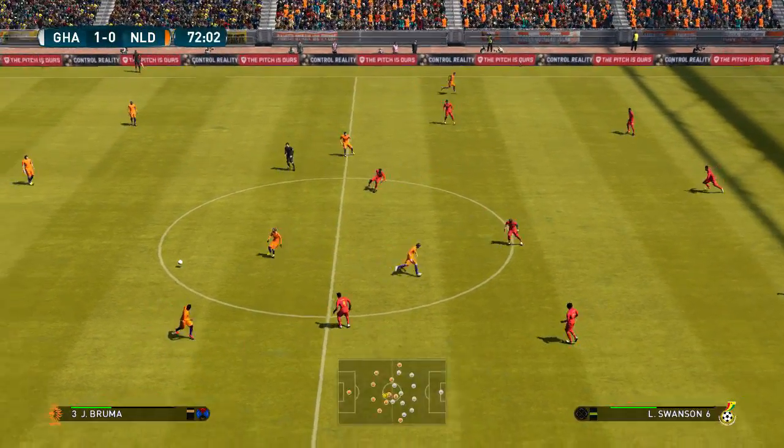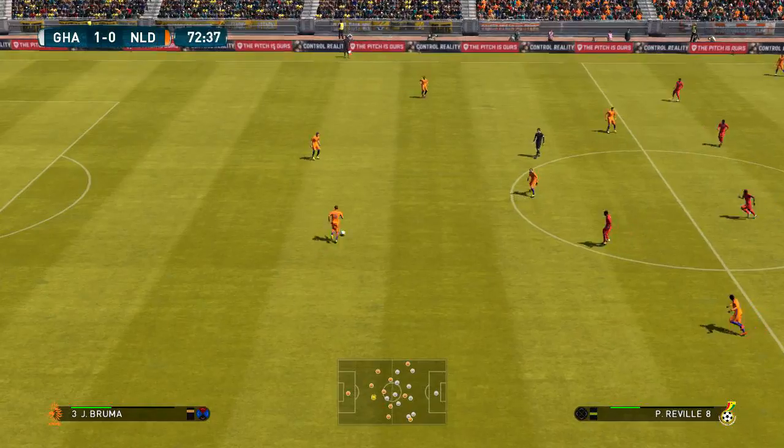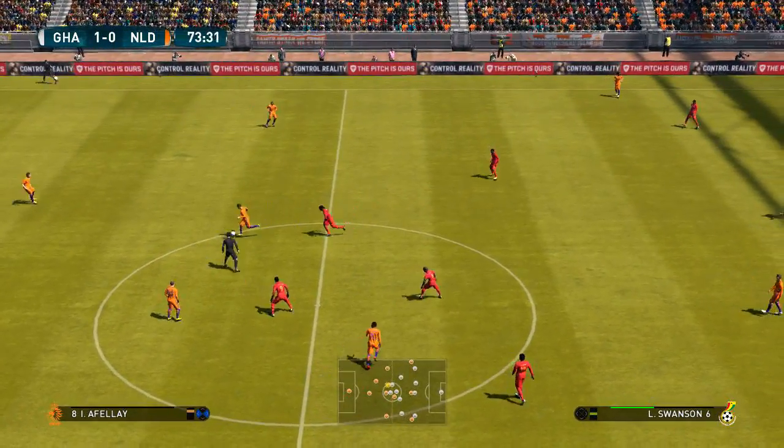Ghana take the lead. Look, you can't deny that it's a blow, but this game is far from unsalvageable.